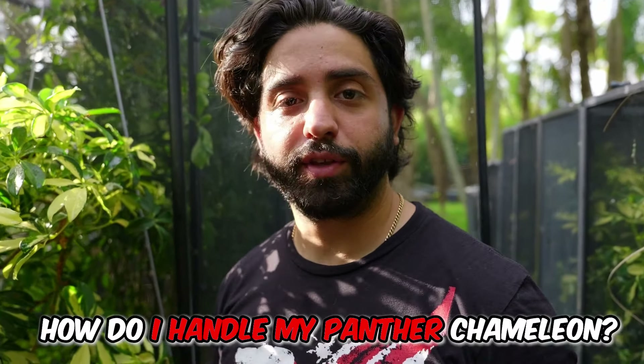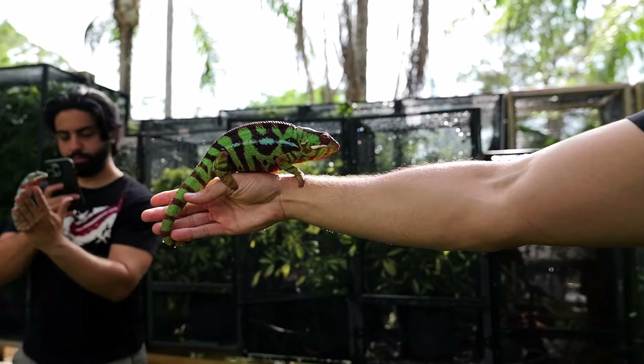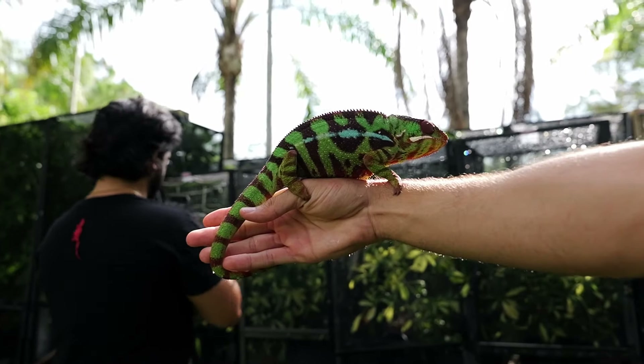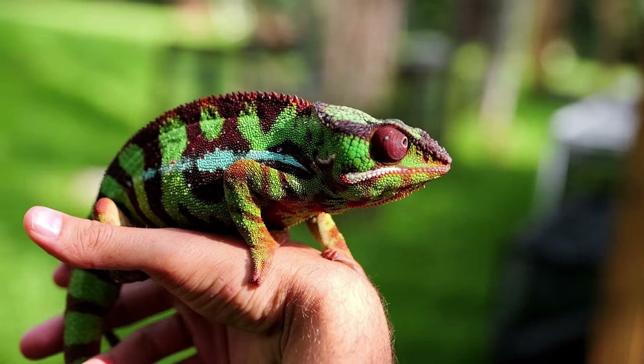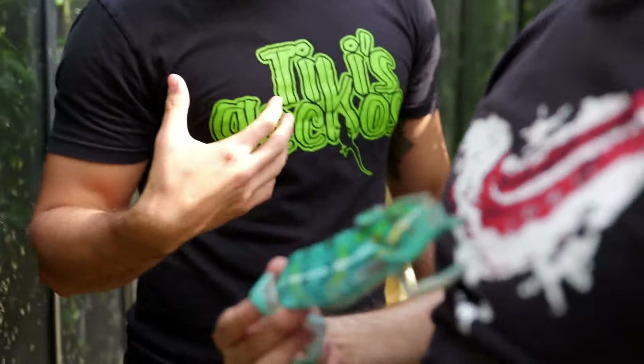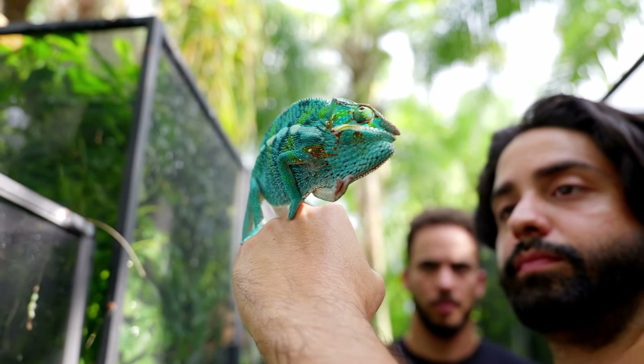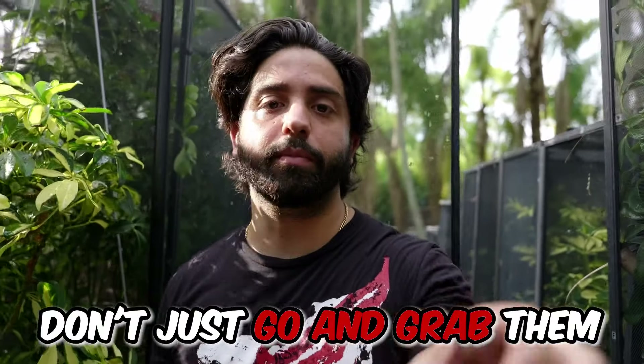By far one of the most common questions we get is how to handle a panther chameleon. Panther chameleons are one of the best chameleons for handling, but that doesn't mean you can handle them every day. Some individuals you can handle frequently without stressing them out; others are very finicky and scared, puffing up when you approach. For those, you want to ease into taming them. The first thing I like to do is get them to associate me with food through hand feeding, and slowly build a bond from there.